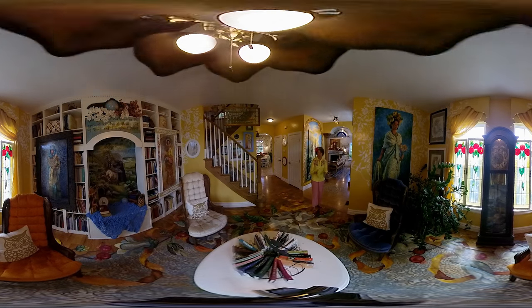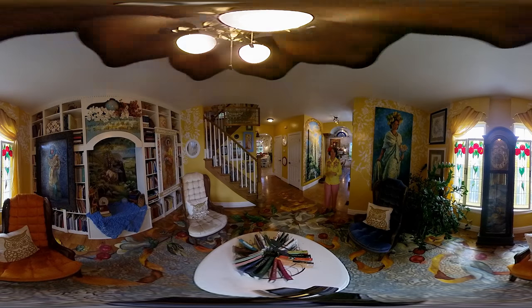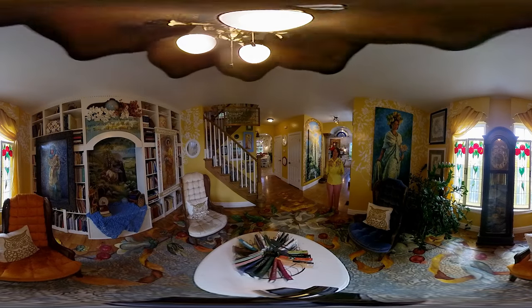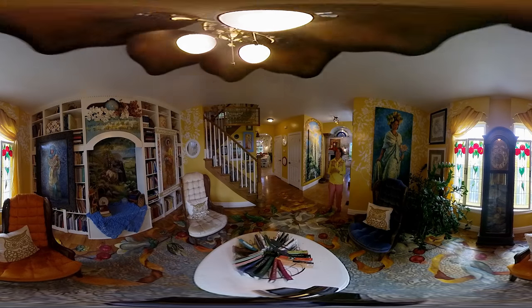I've been grateful to share a little bit of some of the eye candy, some of the jewelry — house jewelry here in my home. It's my magnificent obsession and I'm grateful for the opportunity to do this work. Thank you.